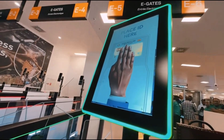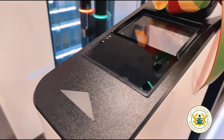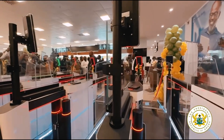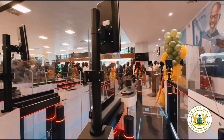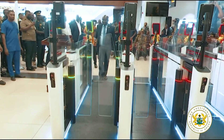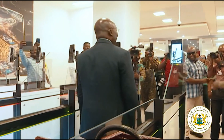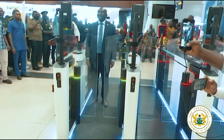We've talked about this before on this channel, but at that time it wasn't launched officially. I'm talking about the e-gate at the Kotoka International Airport. Picture this: you've just landed in Accra and within 15 minutes you are through with immigration — no long lines and no stress. This sounds amazing, right? Well, that is now a reality at the Kotoka International Airport.